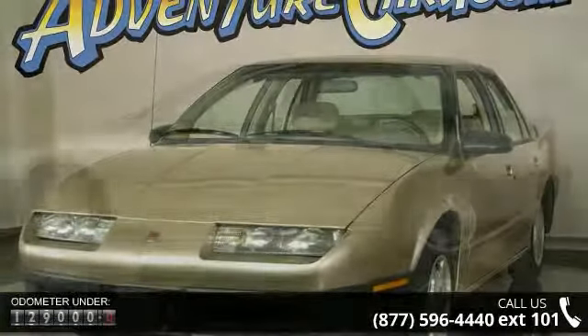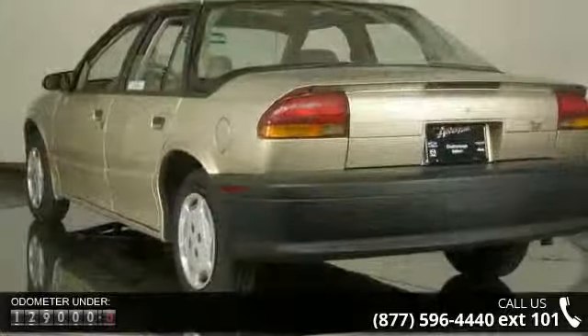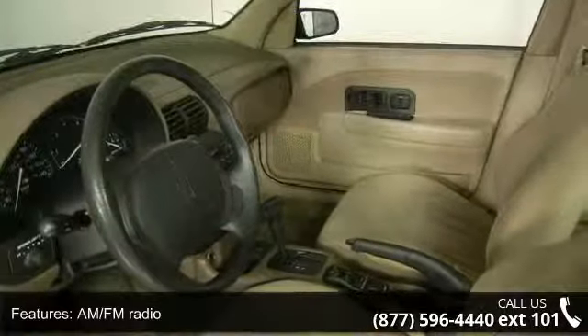This vehicle's top features include driver door bin, AM FM radio, rear window defroster, passenger vanity mirror, front bucket seats, passenger door bin, tachometer, front anti-roll bar, and split folding rear seat.